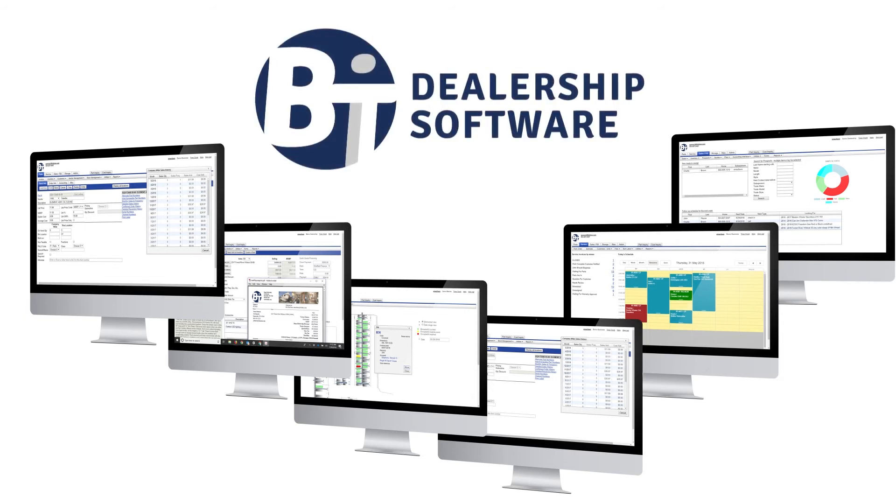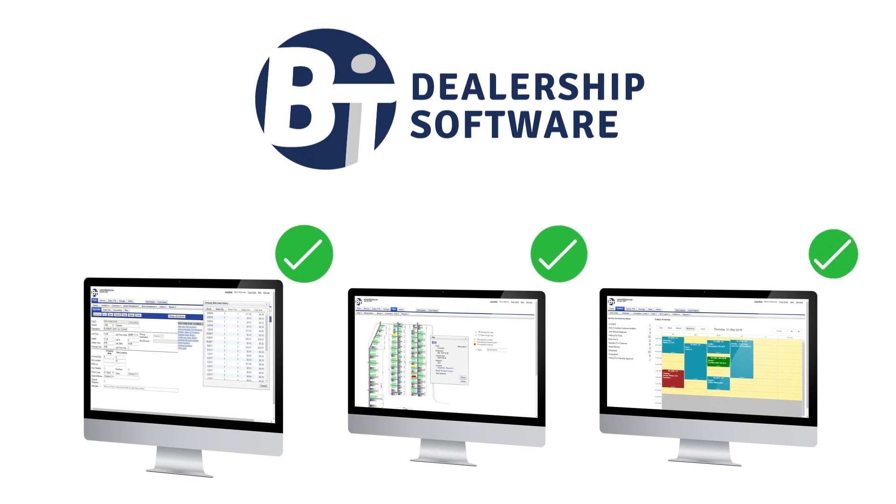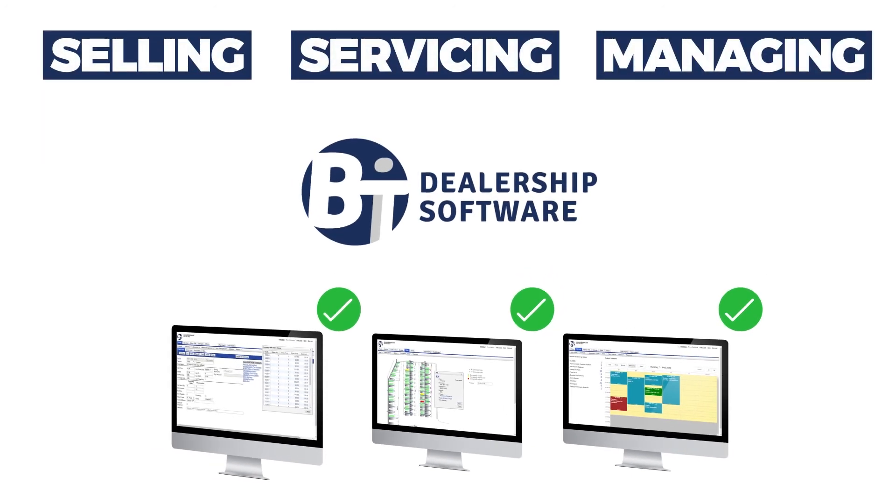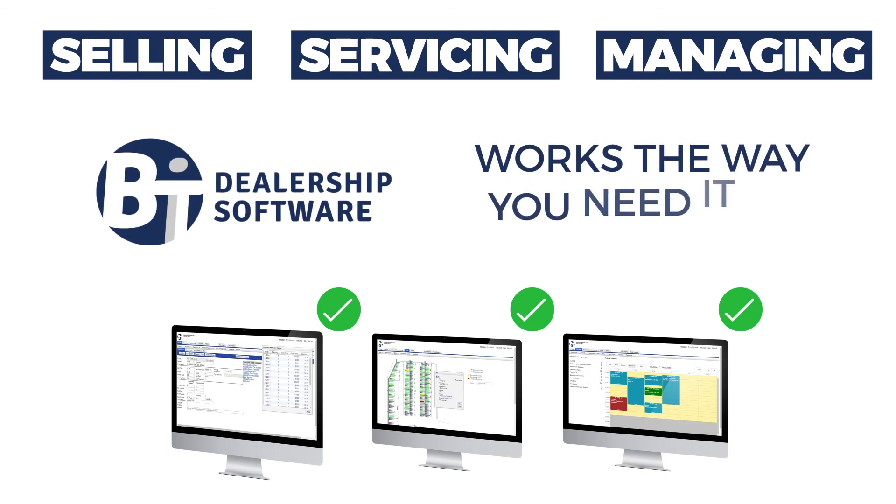BitDMS allows you to pick and choose only the parts of our software that you need. Whether you're focused on selling, servicing, managing slips, or all of the above, BitDMS works the way you need it to.